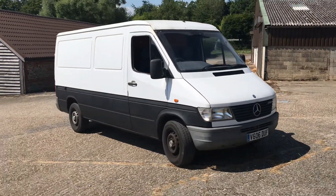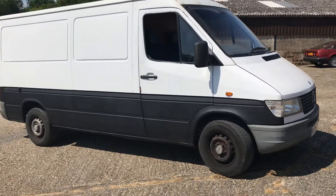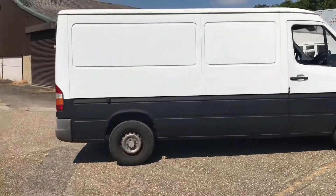Hi, this is a walk-around video for a Mercedes Sprinter van from 1999, and remarkably this one has only actually covered 124,000 miles, which is quite unique for a Sprinter.